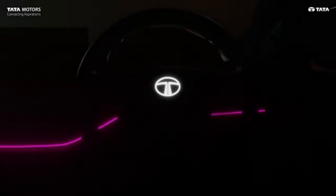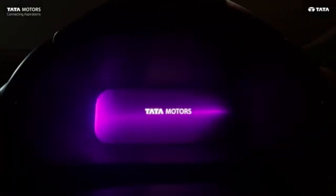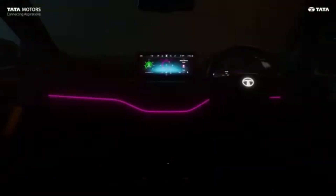Hello, welcome to the channel. This is the all-new Tata Harrier Facelift 2023, which was recently launched in India. This is the fully premium and luxury interior of the Tata Harrier Facelift 2023, featuring a touchscreen, ambient lighting, and more.